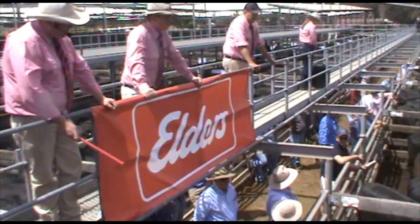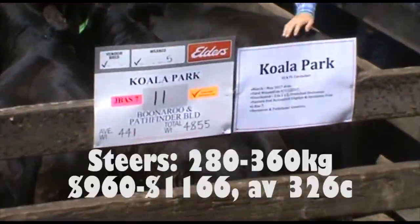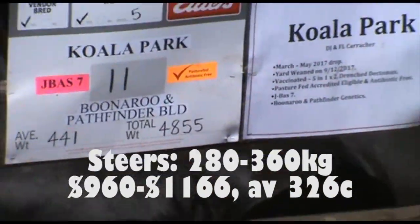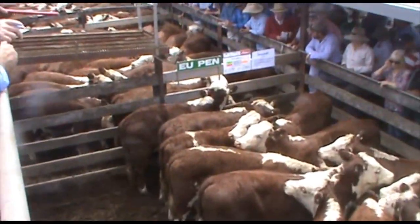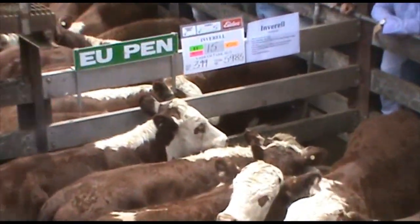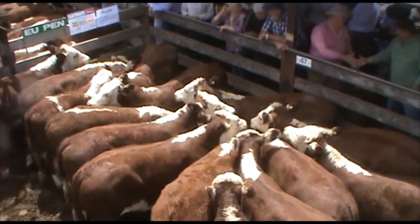When you turned to the Hereford cattle, you had the added dimension of the Northern New South Wales order that comes here regularly every year, and that shot the Herefords up into another bracket that we haven't seen so far in this series. Paul Mason, a repeat purchaser, came back again to buy the top end of those EU Herefords for his bullock finishing property in Wellington.